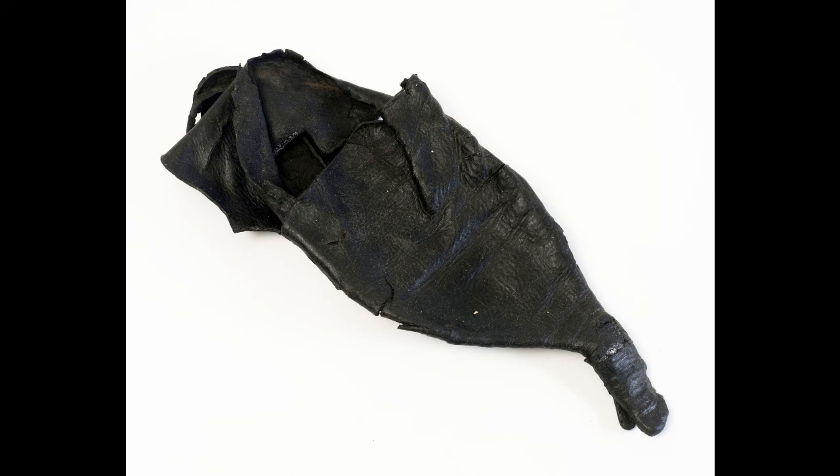Shoes are wonderfully personal survivals and give us a real insight into the lives of people of medieval Hull. Some are simple and look really comfortable, but others, like this one, tell us more — that even in the medieval period some people could afford to splash out on fashion statements, no matter how difficult they must have been to actually walk in.